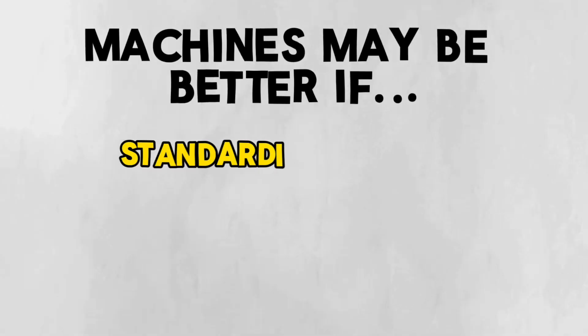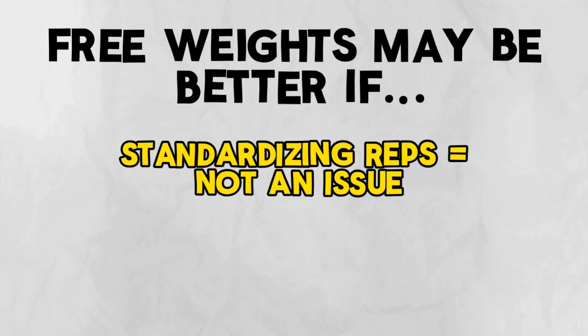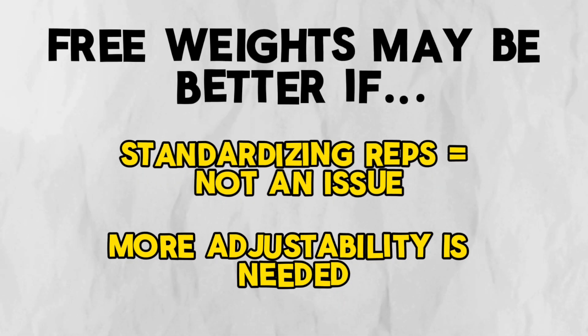If you're in a scenario where standardizing reps using higher stability and more constraint is appropriate, machines are a great option — as long as that machine fits your specific structure and the goals you're serving. If you're trying to create more movement options, less constraint, and greater adjustability, choose something free-weight related like a dumbbell press, which lets you adjust arm position to your specific goal. Note that free weights aren't unlimited — a barbell back squat still constrains you to balance over your feet, so these specific constraints refer to the weights themselves.